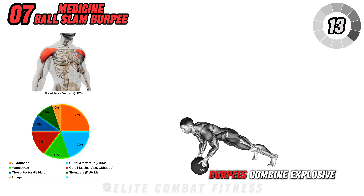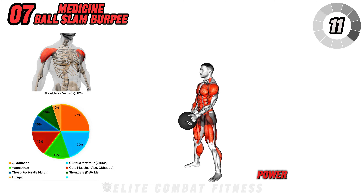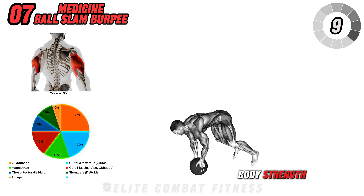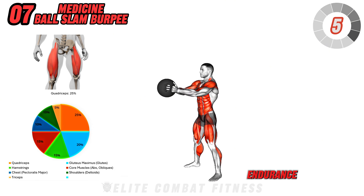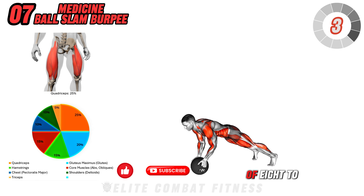Medicine ball slam burpees combine explosive power, cardio, and full body strength, making them great for burning calories while building muscle endurance. Perform three sets of 8 to 10 reps.